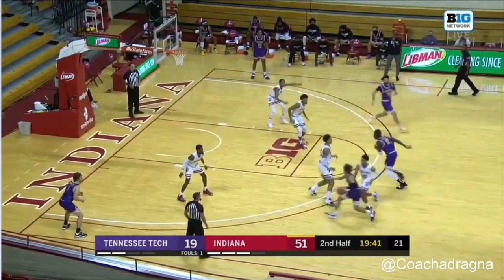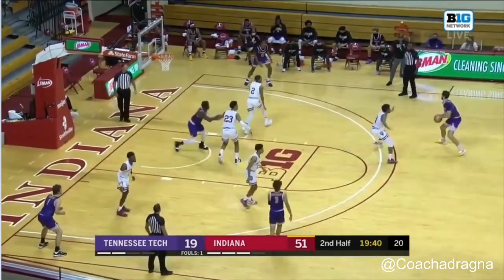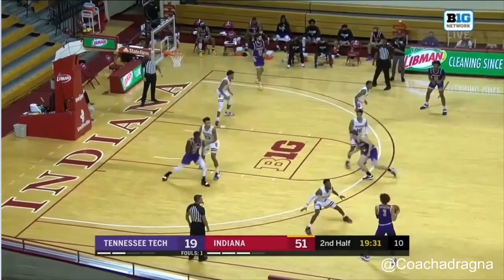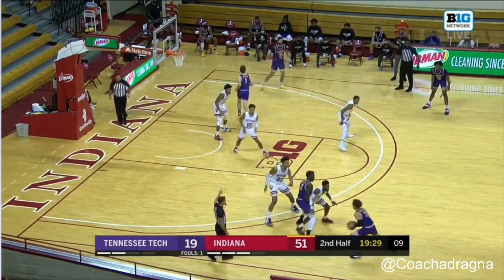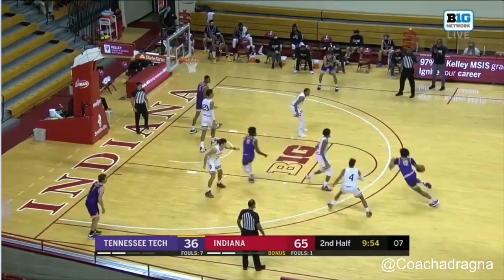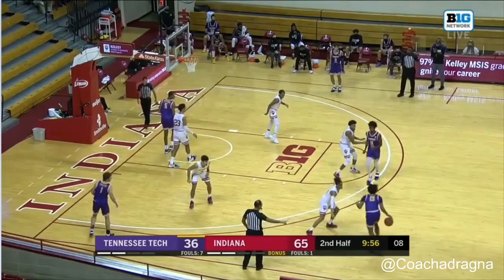On this next clip, Trace gets put into numerous ball screens. It's a hedge-and-recover on the first ball screen, then another hedge-and-recover. But then he's in one last ball screen — what's different here? I think it's the shot clock, sitting at nine seconds. It's a late clock situation, so a switch might be more effective. We see Trace switch on to the ball handler and Al switch on to the screener. Trace ends up getting a foul call. So you see a late clock switch even with a big and a guard — two hedge-and-recovers followed by a late-clock switch.